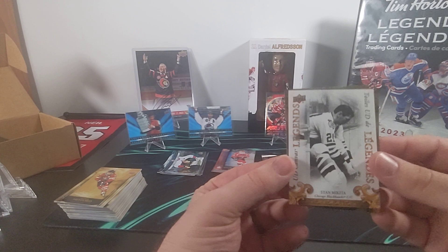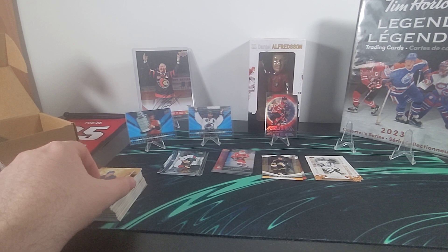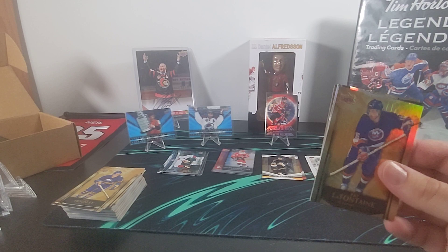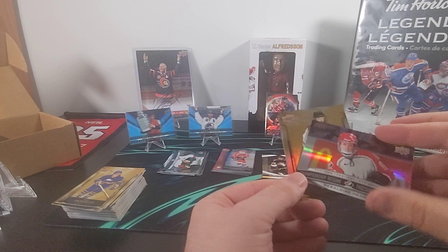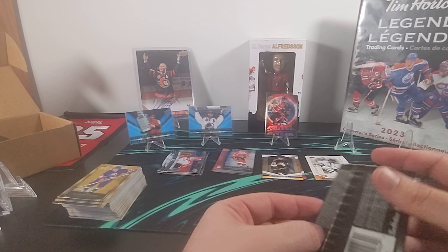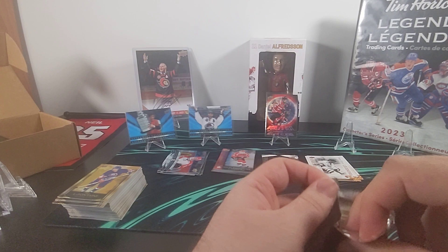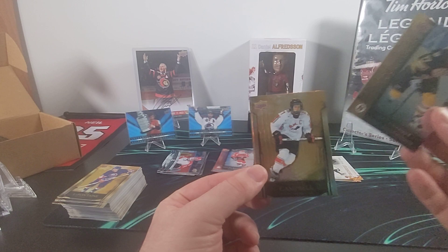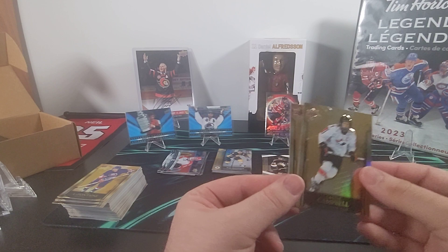We've got Brian Leetch, a Canvas Stan Mikita — that's a cool one — and Phil Housley. Here is Pat LaFontaine's base, the Championship Resume of Geraldine Heaney, and Sherry Pepin. Here's Mark Howe, the Record Book for Ray Bourque — fourth in assists all time — and Cassie Campbell.